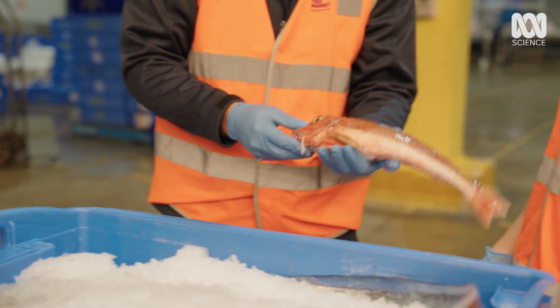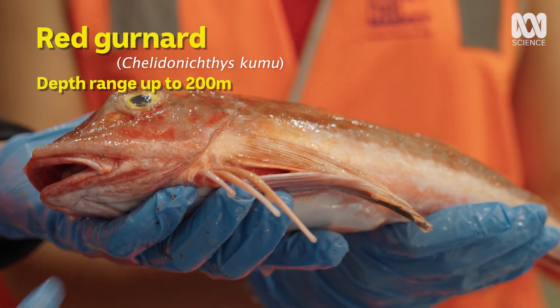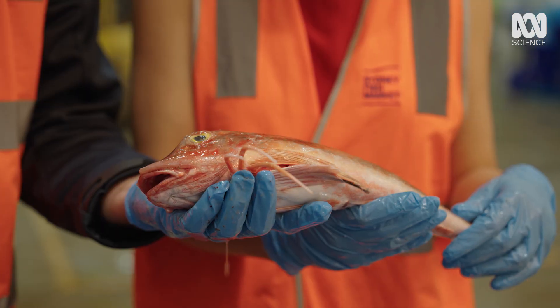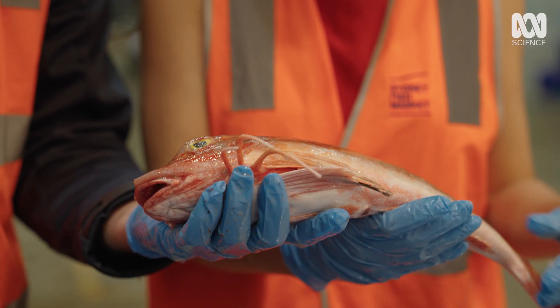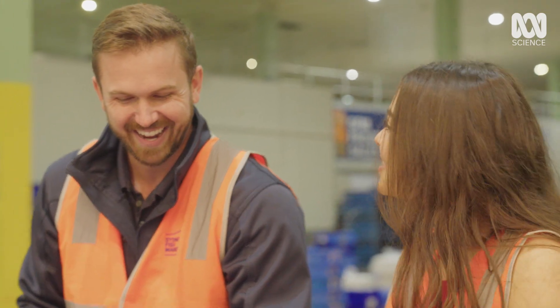First one we see right on top is what's called a red gurnard. What's crazy is it's got these legs used to walk on the ocean floor. At the tips of those legs it has little nodes — like nodes we have on our tongue — so it can actually taste. Can you imagine tasting through your legs or your hands? I don't think I want that.